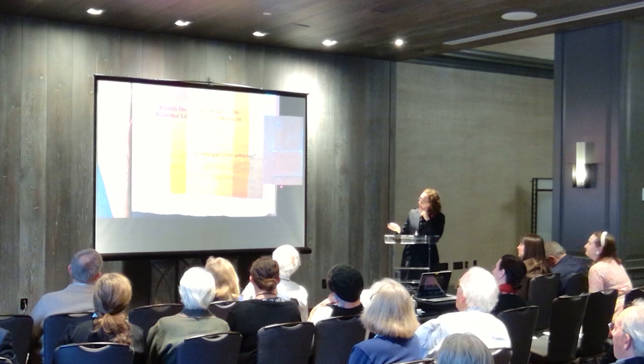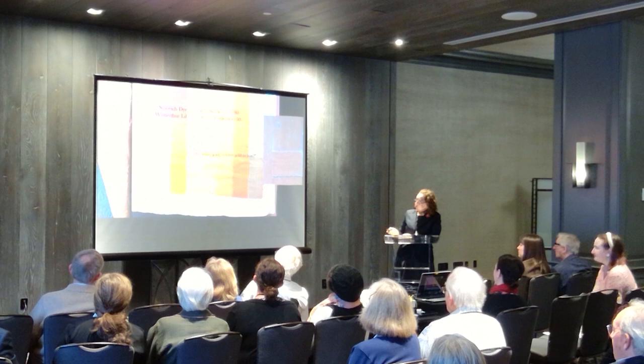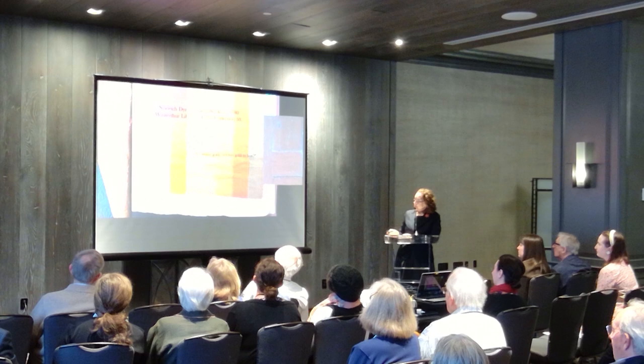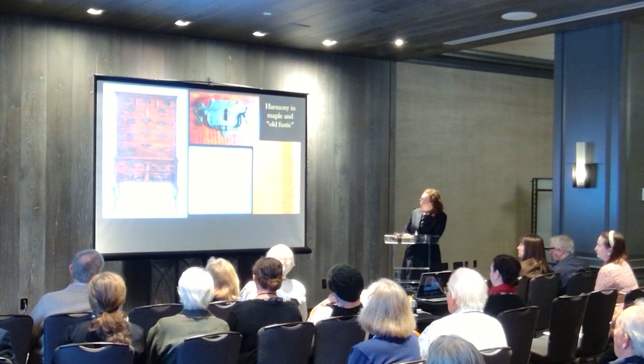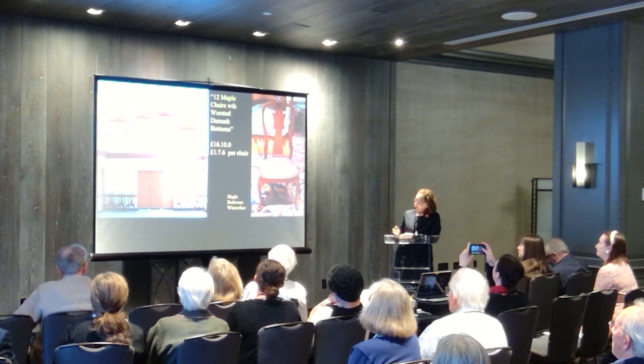I went to Winterthur and checked out the Norwich Dyers swatch books, which are from later in the century, but there were a number of things in the range that were reminiscent of our quilt and our paint. Thinking about how these colors also match with the figured maple — this honey-colored furniture that's in the room — suddenly this idea of a picture where the color is so central to what's going on was beginning to emerge.